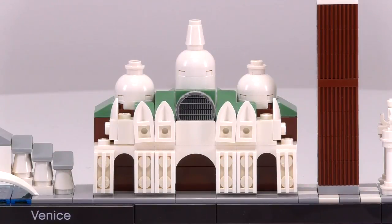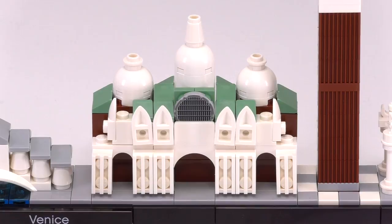St. Mark's Basilica — the most interesting looking build in the set. And a nice use of arches and that standard grape print in the front.